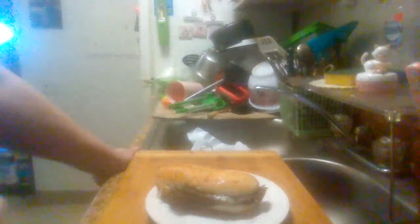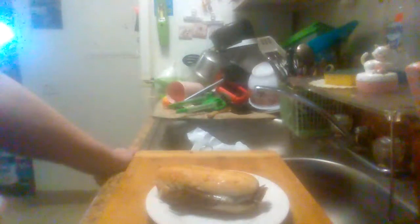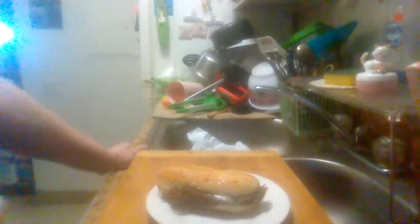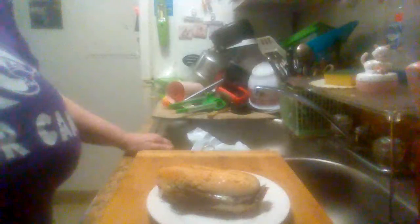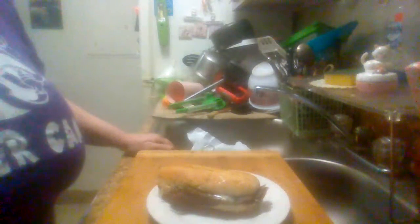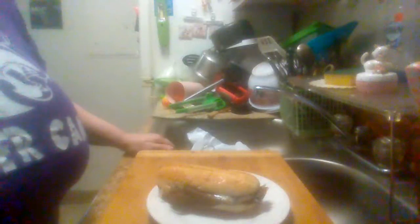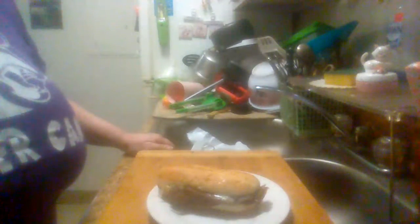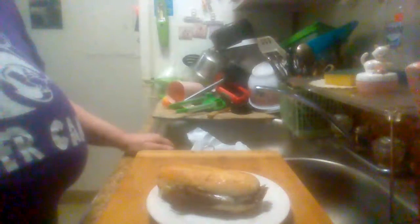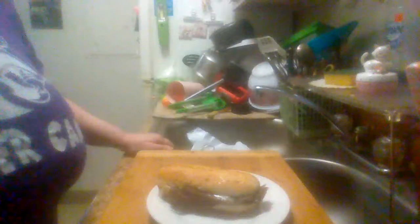They're good. I definitely recommend them. If you can buy them in the store in New York, it sells them. Like I said, I'm not sure what stores are carrying them. I buy them at a little mom and pop store near where I live. They're definitely worth buying.